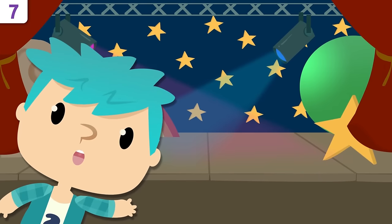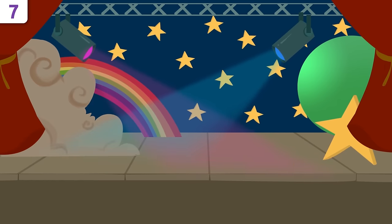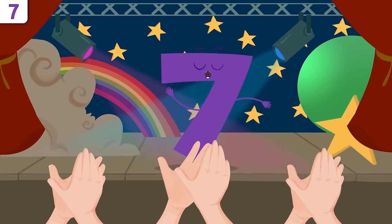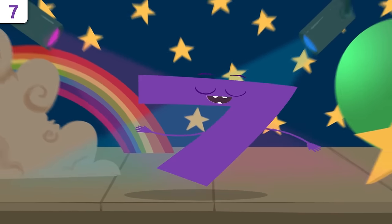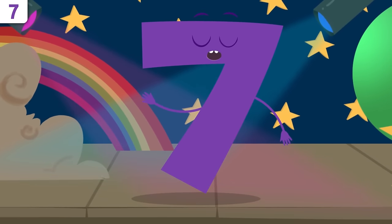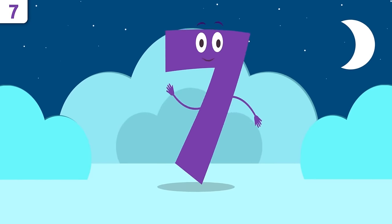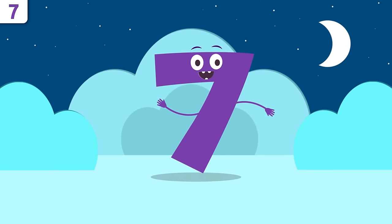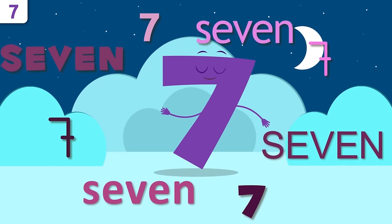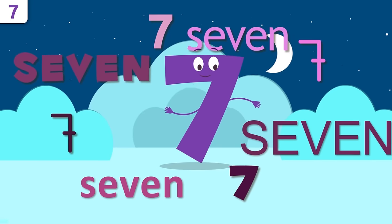Good morning everyone! Let's give a huge round of applause to my friend number seven! Howdy doody! How are you doing? I'm number seven. I'm going to tell you a few things about me. I've got a song ready for you at the end — don't go far! Repeat after me: seven!